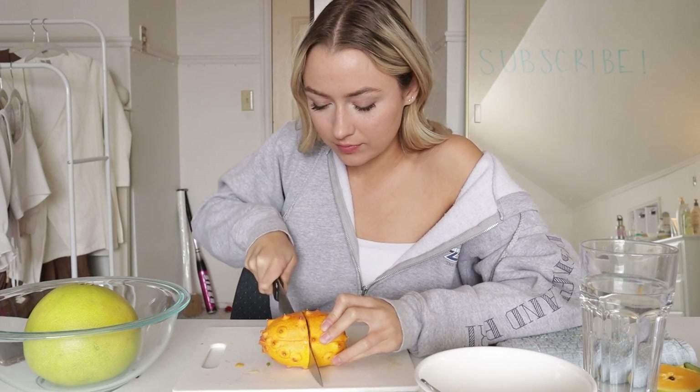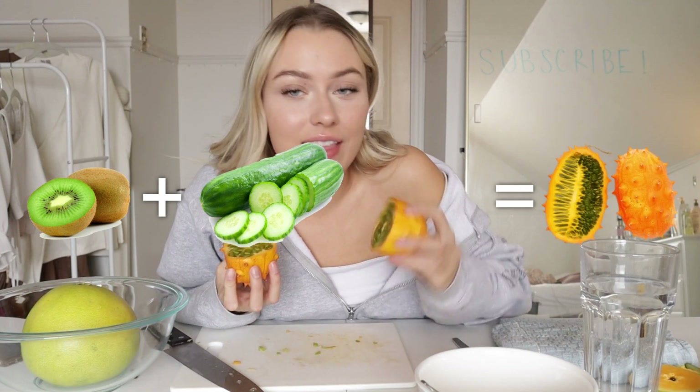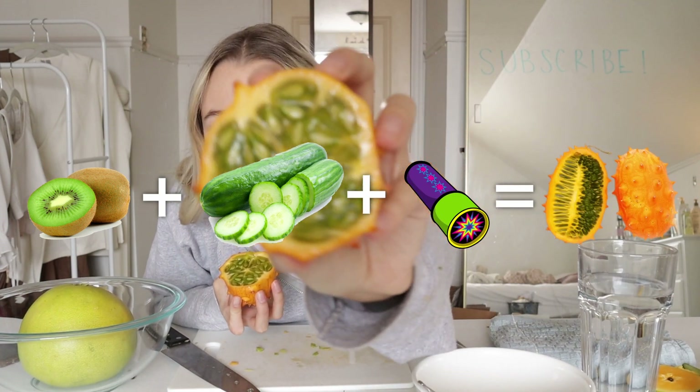This thing is actually so spiky — like every time I touch it, it just pokes me. Look at the inside of it. This is so weird — a kiwi and a cucumber had a baby and then it went into like a kaleidoscope. You can't tell me that's not what that looks like. The outside is like a freaking orange and a Pokémon had a baby. This is such a cool looking fruit.